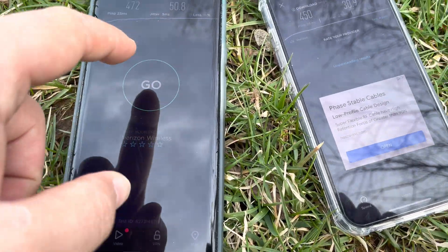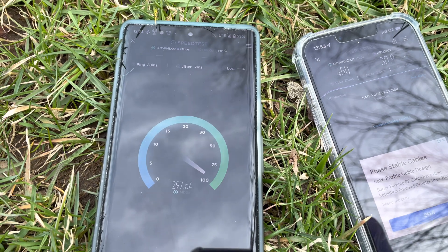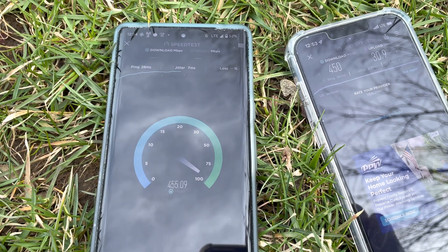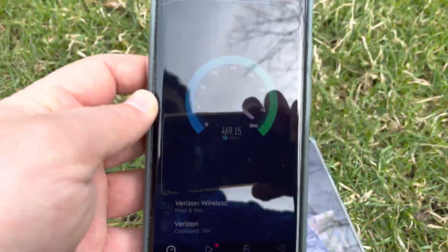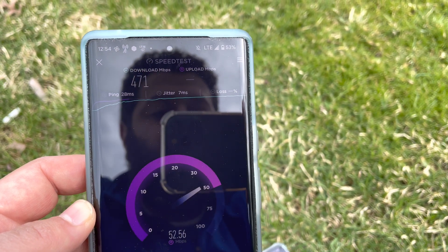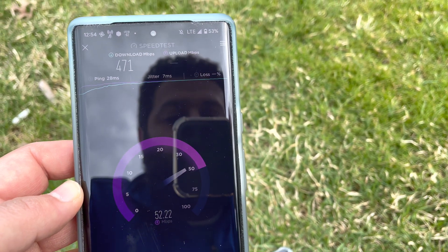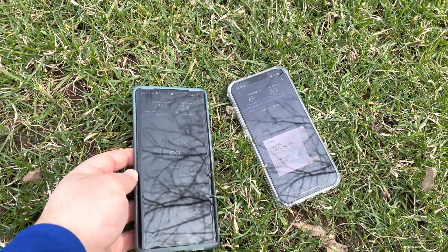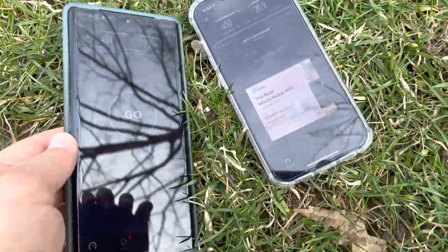The Samsung gear on these tower sites might have something to do with it — the Samsung modem in the Pixel 6 Pro could be an advantage. The CBRS is cooking. Pixel 6 Pro final LTE result: 20 millisecond ping, 7 millisecond jitter, 471 down, 53 up — scoring comparably to the iPhone on C-band n77, and slightly better on CBRS.